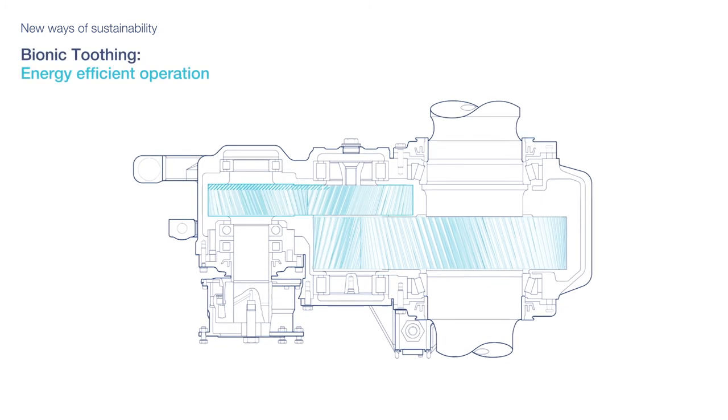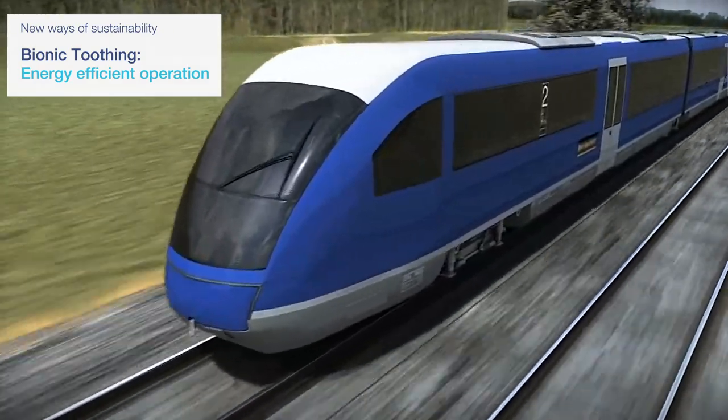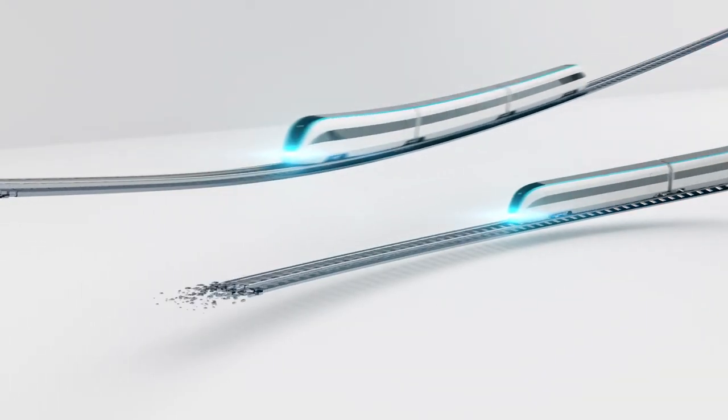With our bionic toothing, a narrower design of gear wheels and gear units is made possible. As a result, gear units are lighter and allow for energy savings during operation.